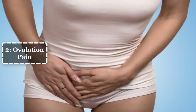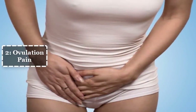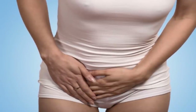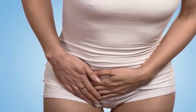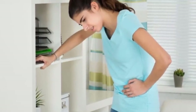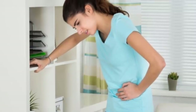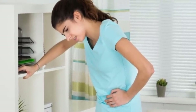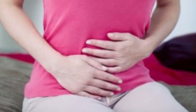2. Ovulation pain. The most uncomfortable ovulation symptom for some women is ovulation pain, or mittelschmerz — a German word meaning mid-pain. For these women, ovulation causes a sudden, constant pain in their lower abdomen. It's important to understand that painful ovulation is not normal; a mild sensation is normal, but pain is not.